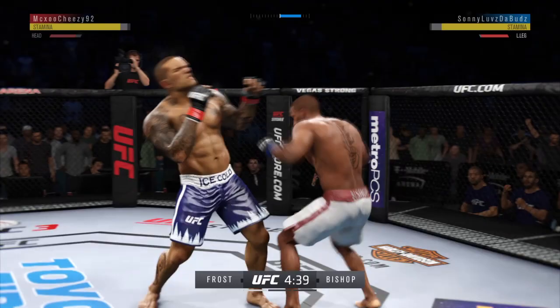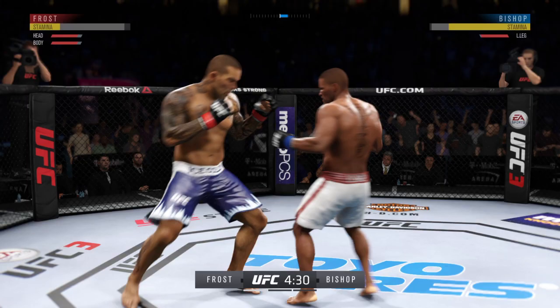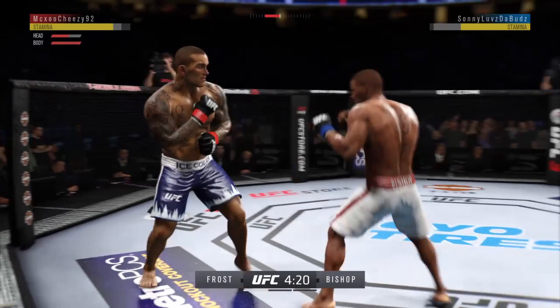Jabs off the left and jabs off the right. Just misses there with the left. Nice body shot. These leg kicks are really starting to pile up in this round as he continues. He's got to be careful here — he's clearly in trouble. Big punches here.